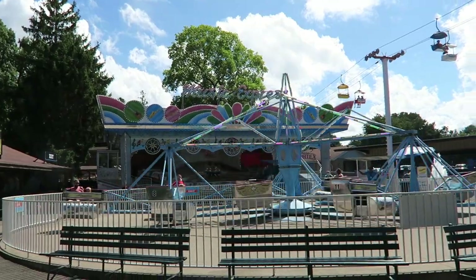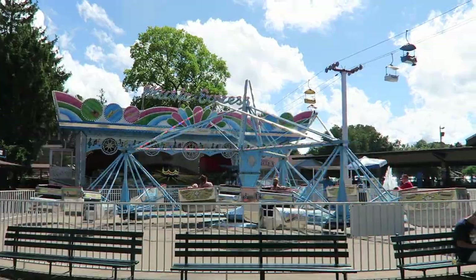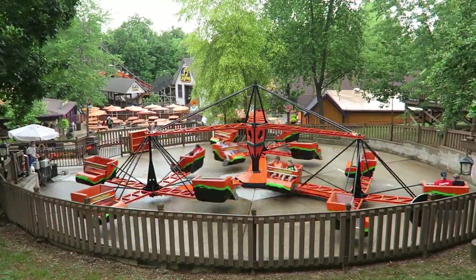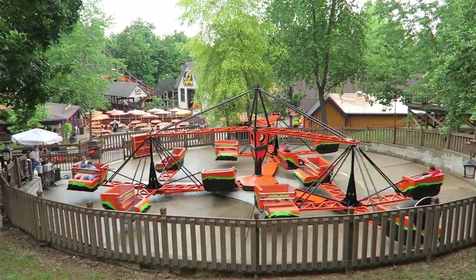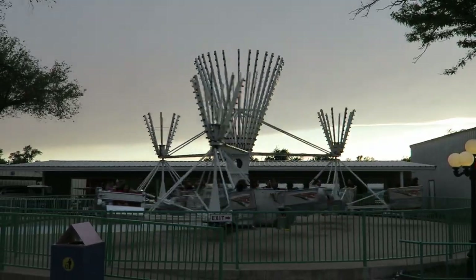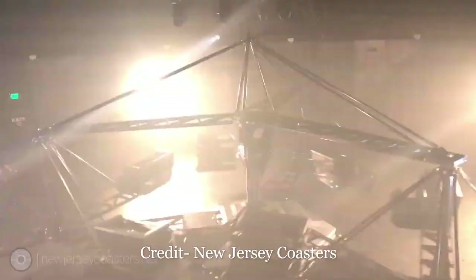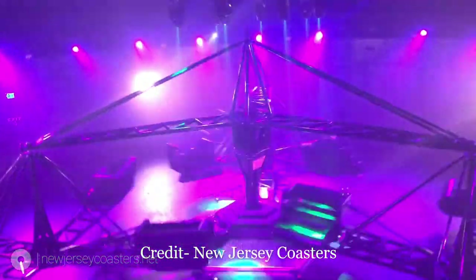First, scramblers do not have the best capacity — they only have 12 cars, so each cycle can only accommodate 12 parties. When the ride is outdoors, that's not too much of an issue. But when you place a scrambler indoors, it suddenly becomes much more appealing. There's an aura of mystery around the ride, and it results in a much more memorable ride experience that people talk about. Yet the capacity gets no better.